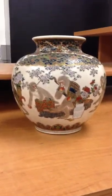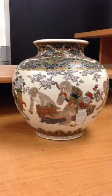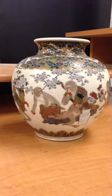What we have up for auction is an antique satsuma vase.